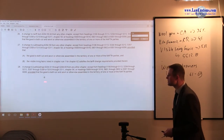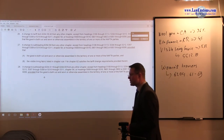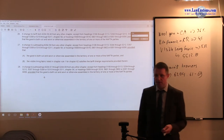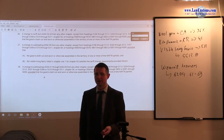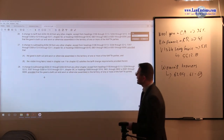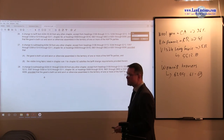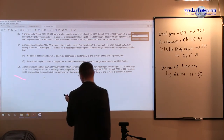The rule says: a change to subheadings 6204.61 through 6204.69, except from headings 5106 through 5113, and so on. Now we are somewhat stuck because we need to figure out: change from what? We know we have a visible lining fabric component classified under 5512.19, and 5512.19 is listed as an exception. So if visible lining fabric is involved, we may be in trouble because this exception is listed in paragraph 28.